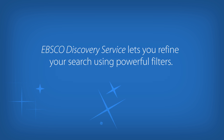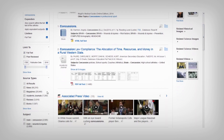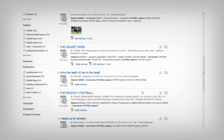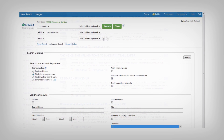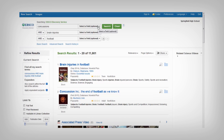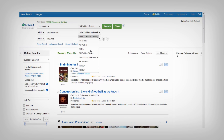In addition, EBSCO Discovery Service lets you refine your search using powerful filters. You can limit by the type or the name of the publication, subject, and more. EBSCO Discovery Service also lets you create more targeted searches using AND, OR, and NOT. If you want to narrow your results even further, use the Select a Field drop-down menu to limit your keyword search to title or subject terms.